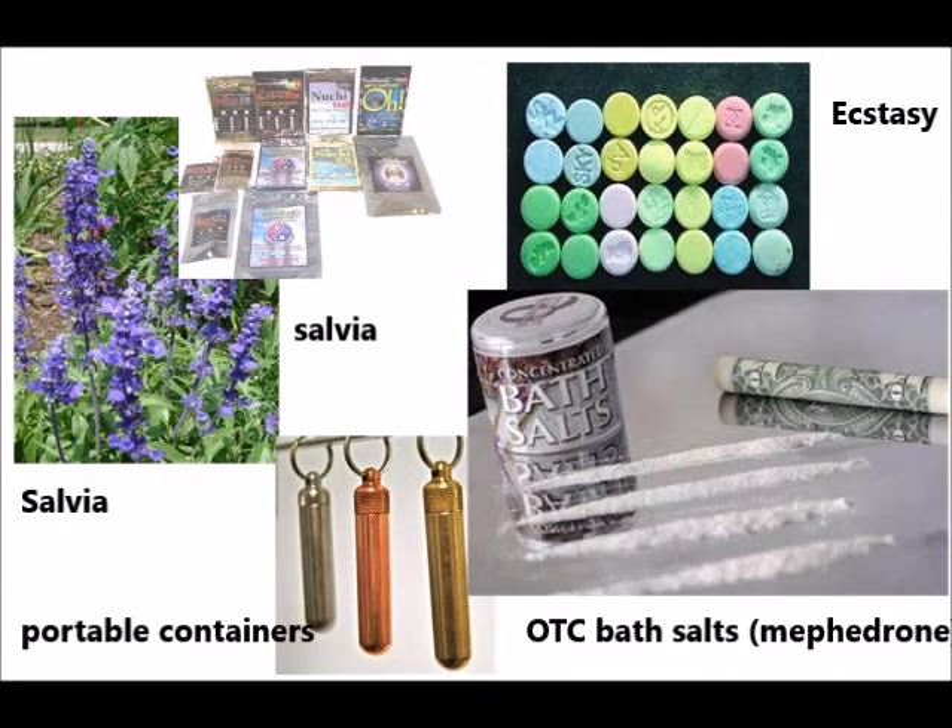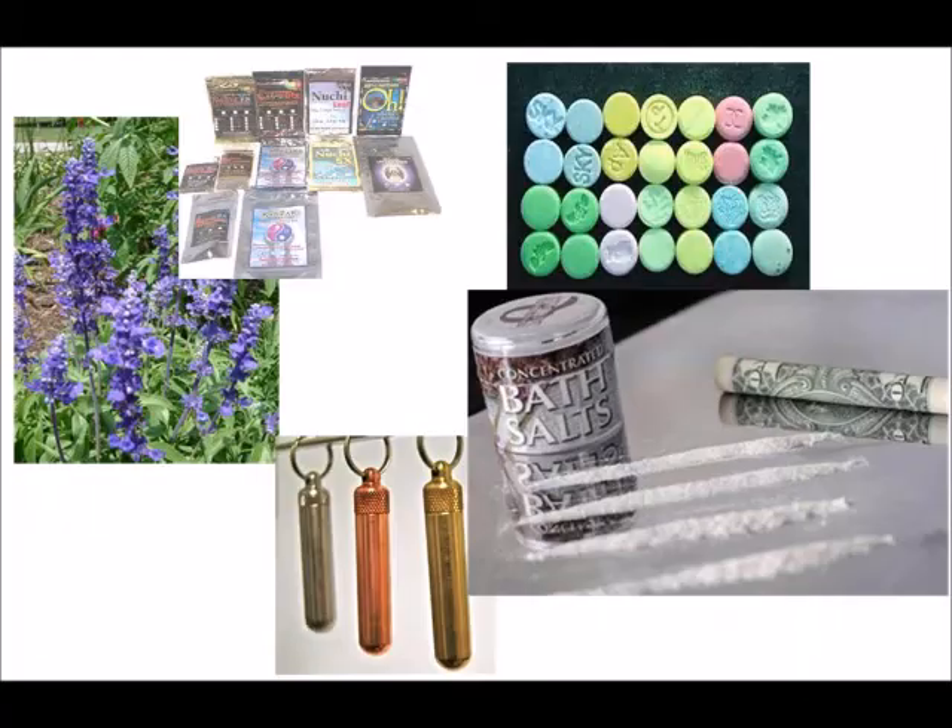On the left we have Salvia and some packages of it. On the right top we have some samples of ecstasy pills. The bottom middle containers are used for pretty much anything, but often for coke, meth, and other kinds of powders. The one on the right says bath salt — those are the ones you can buy over the counter.